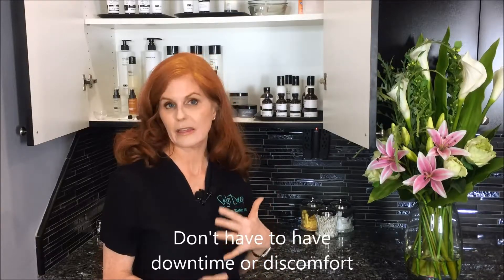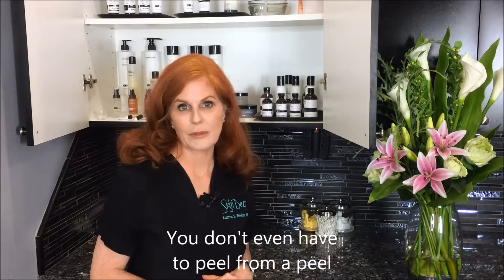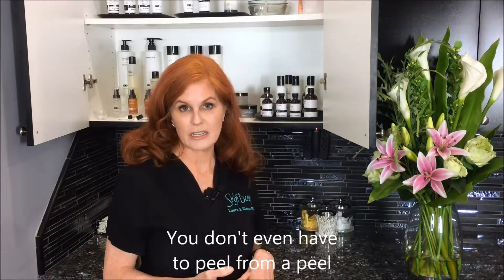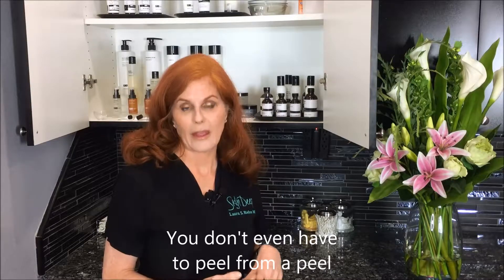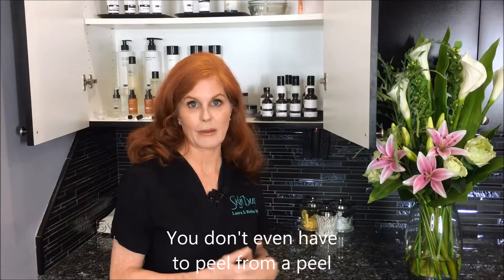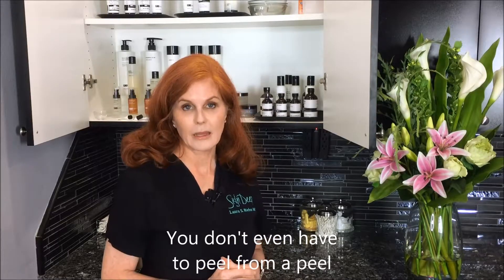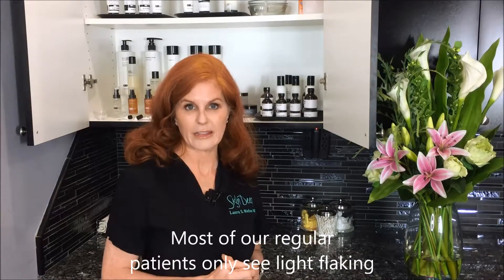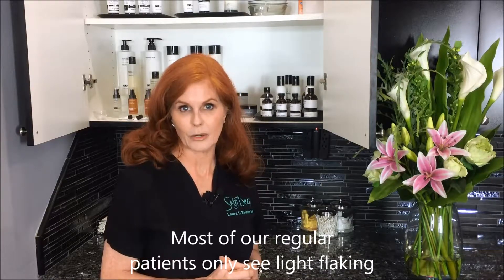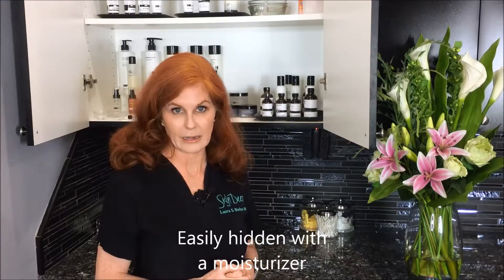So don't be afraid of peels. You don't have to have downtime and they can be very easy, absolutely painless, real comfortable, and you don't even have to peel from them. If you're using good skin care like a Retin-A, a Retinol, Vitamin C, and you're taking really good care of your skin — maybe even by doing regular peels — you're probably not even going to peel from a peel. If you do peel, you're probably going to do just kind of a light flaking, almost like after you've had a sunburn. Real easy to hide, pat it down with a little moisturizer, go right back to work. Nobody even has to know you did anything.